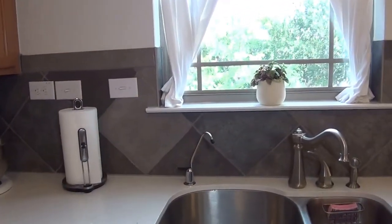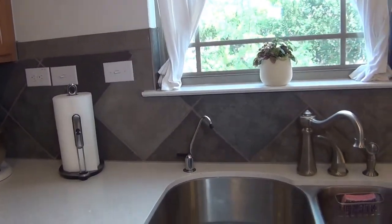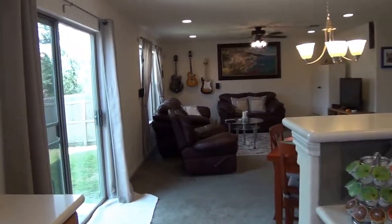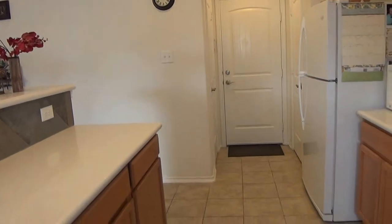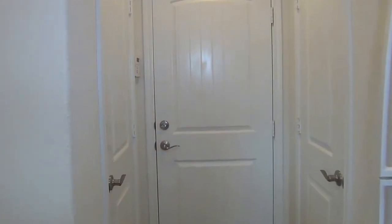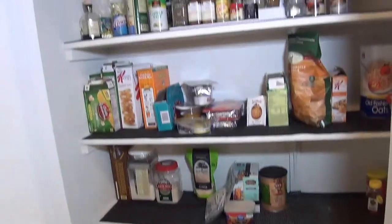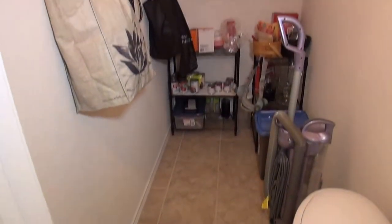We have a nice deep stainless steel sink with a filtered drinking faucet and filtered water dispenser. Dishwasher, stove, and fridge all stay with the property. All you would need is your own washer and dryer. Nice tile floors. The door straight ahead goes to the garage — a pretty typical two-car garage with a water softener and automatic garage door opener. Here's the pantry area with a good amount of storage space, and also under the stairs there's a nice deep storage area, also tiled, easy to clean up and maintain.